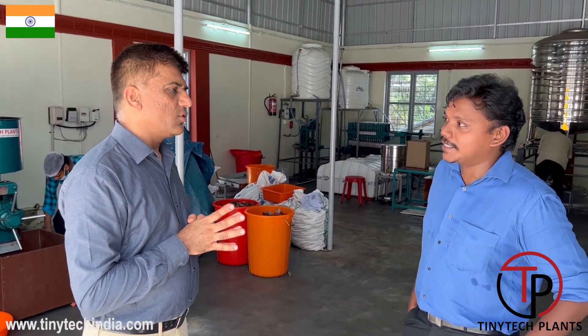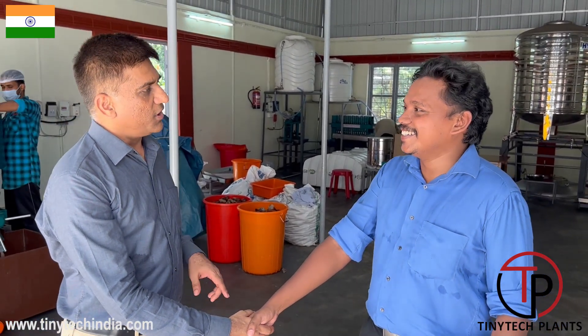Roshan, thank you very much for a wonderful welcome. We are very happy that we came here. Thank you for your plan and also for opening on a Sunday — your holiday — and operating the plant fully for us. I am so thankful to you.